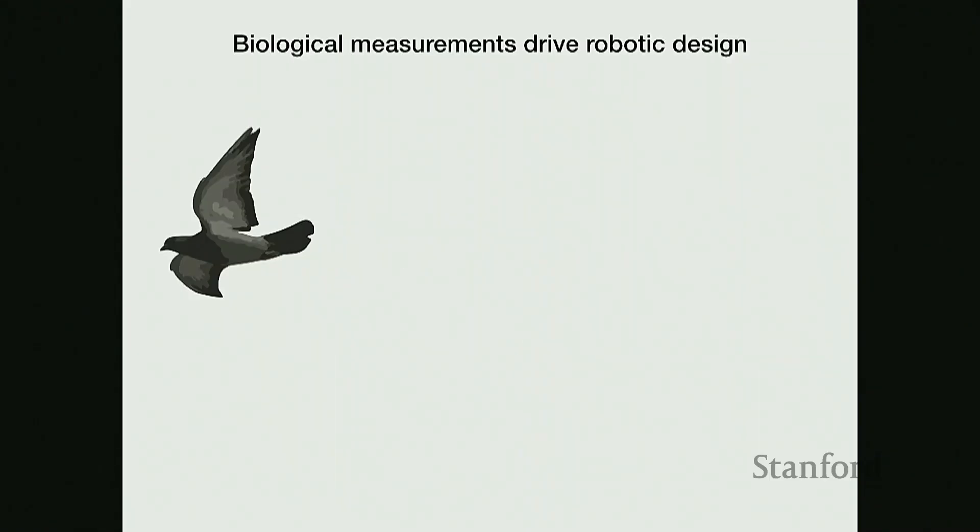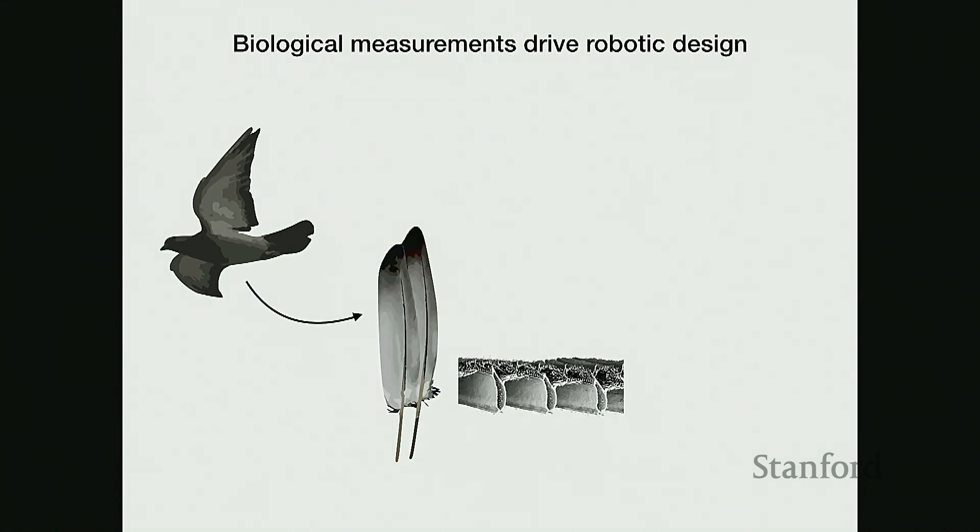I use biological measurements in order to understand how birds accomplish these wing morphing maneuvers, and then apply that knowledge into designing robots. In today's talk, I'll cover how I took biological measurements of bird wings in order to design a morphing winged robot.